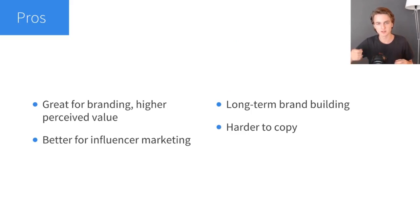I want to quickly touch on the pros and cons of private labeling. Number one is that it's great for branding and it gives you a higher perceived value. Having your logo definitely solidifies your brand and gives you a higher perceived value. So what has a higher perceived value to you — that USB blender from AliExpress or the one from Blendjet with the Blendjet logo on it? Even though it's probably a very similar product, the one from Blendjet seems worth a lot more because they built a great brand around it and have their logo on it.